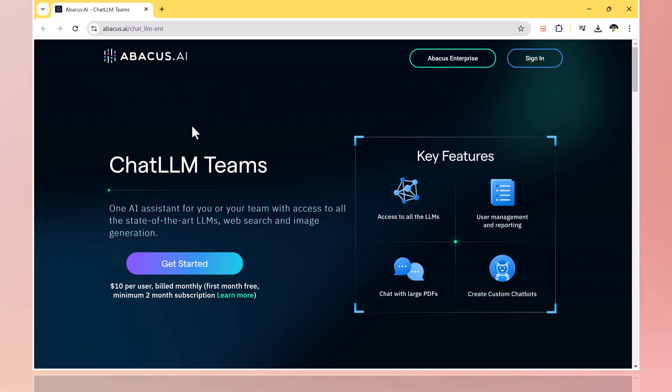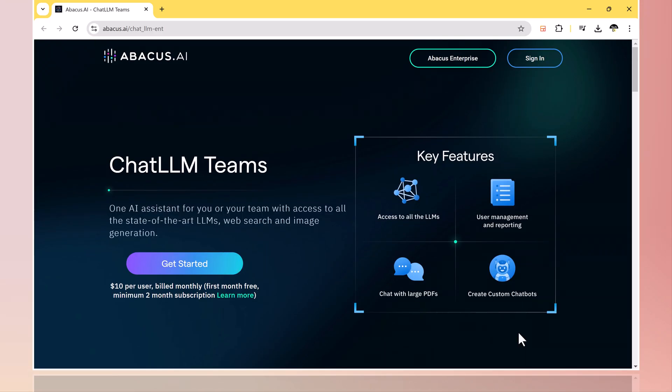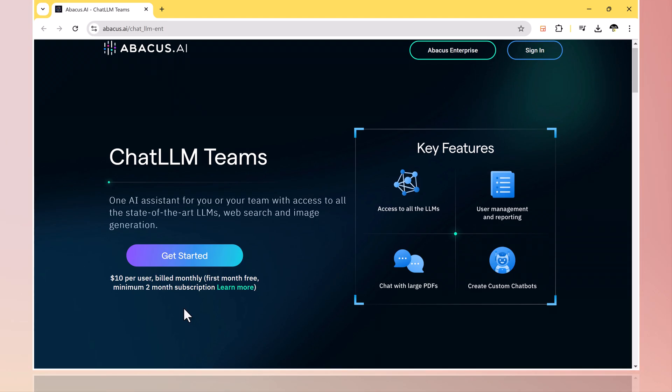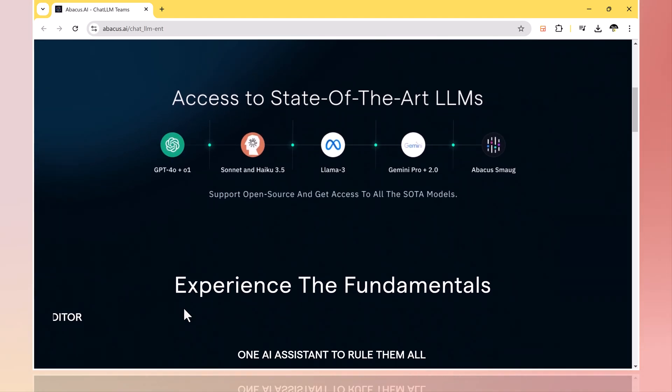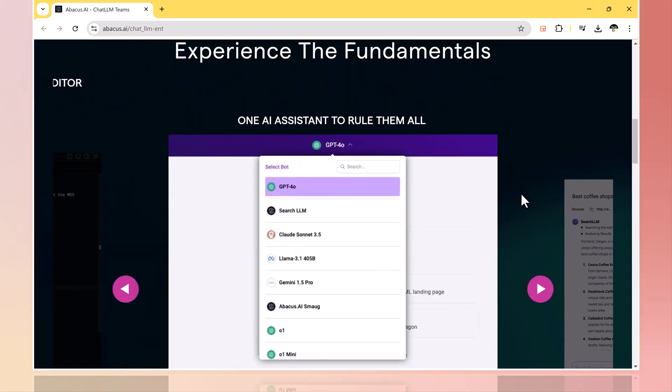Hey everyone, welcome back to TechDo. Imagine having one AI assistant that can access every state-of-the-art language model out there, all in one place. Today I'm introducing you to something that's about to change the way you interact with AI. It's called Chat LLM Teams — the world's first AI super assistant, packed with incredible features that will help you and your team thrive. Let's dive in.